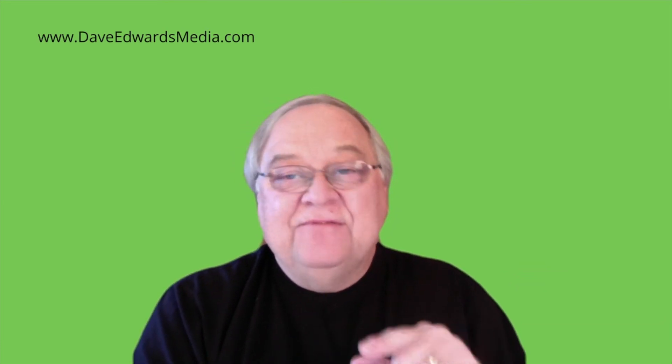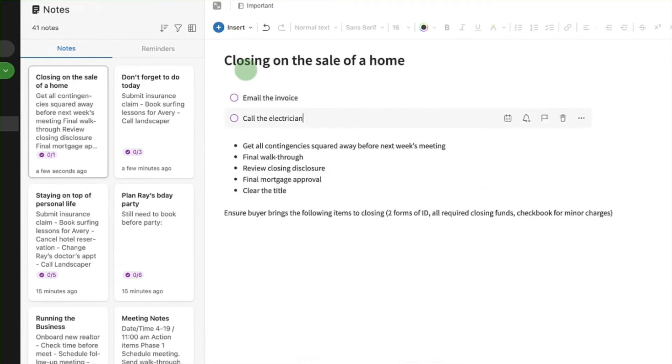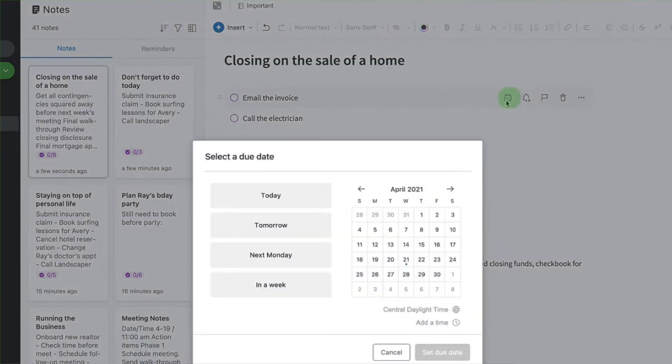They did that some time ago — there's another video on it in my series. Now, they've taken that task list and increased the number of characters you can use in a task. Previously, you could use 300 characters to name the task; now you can use 1,000 characters. Just because you can, I wouldn't recommend creating tasks with that many characters — that wouldn't be a name, that would be a solution to the task.